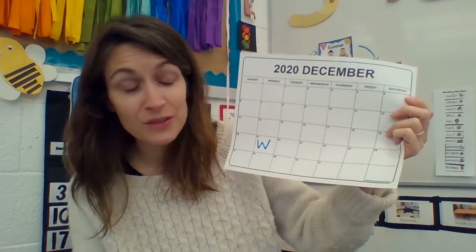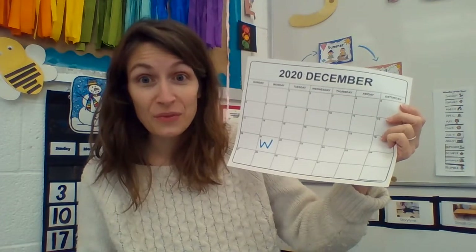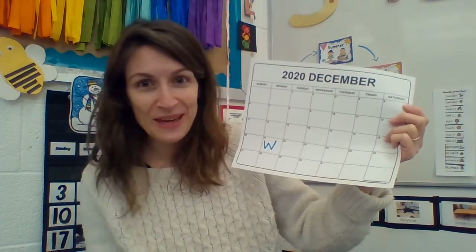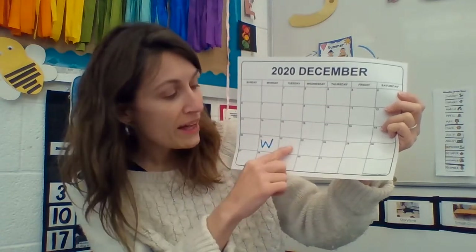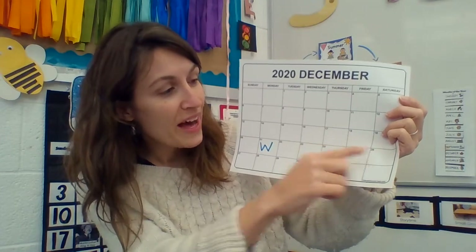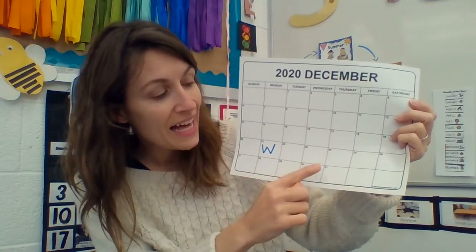We're going to count before I read our story. We're gonna count to see how many days we have been in the season of winter. I want you to count with me. Are you ready? Here we go. We're gonna start here. 1, 2, 3, 4, 5, 6, 7, 8, 9, 10.